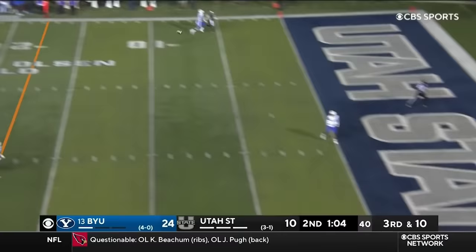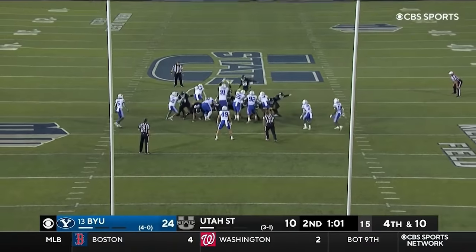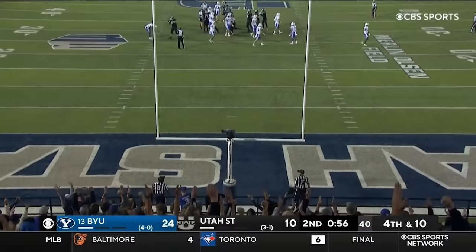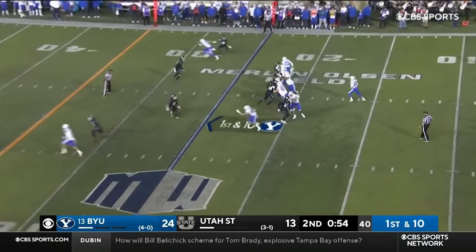Bonner in the pocket. Bonner to the end zone. Incomplete. This one has the leg and he splits it. Two for two. Huge leg for BYU.